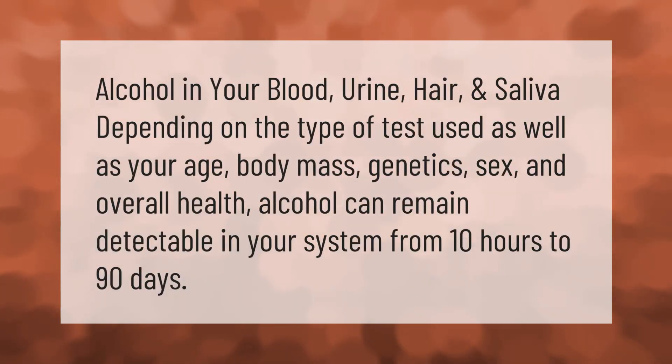Alcohol can be detected in your blood, urine, hair, and saliva depending on the type of test used, as well as your age, body mass, genetics, sex, and overall health. Alcohol can remain detectable in your system from 10 hours to 90 days.